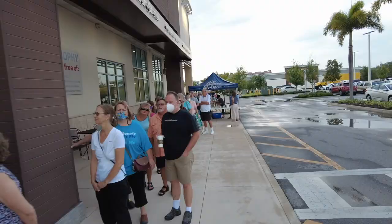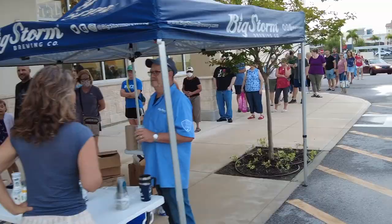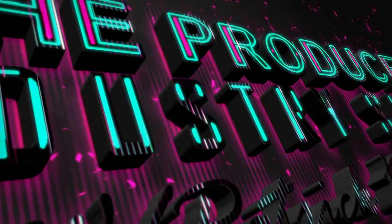Hey produce people, welcome back! We're here at Earth Fair in Seminole, Florida and we are about to check out a grand opening. That's right, we are going to be let in with the first hundred people to check out this store. We're going to check out the produce department and see what it has to offer, so come join me and let's check this out.